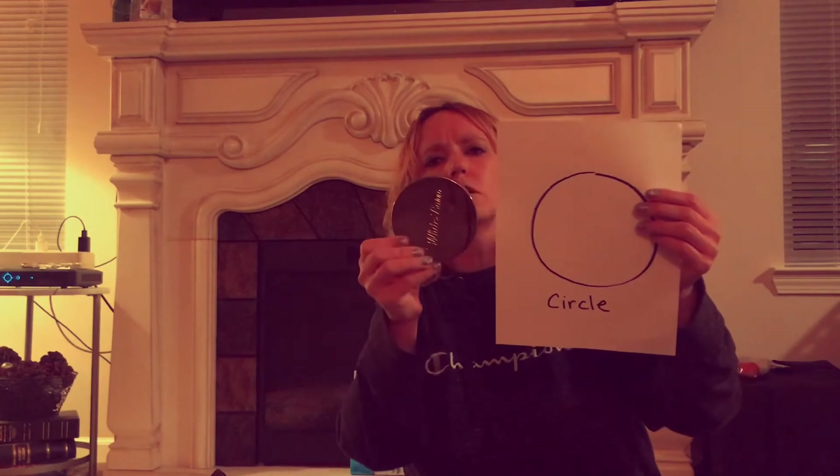I have found only one thing so far shaped like a circle. It is the lid of my candle. Do you see that this is a circle? I'm going to put this circle on my sheet that has a circle on it.